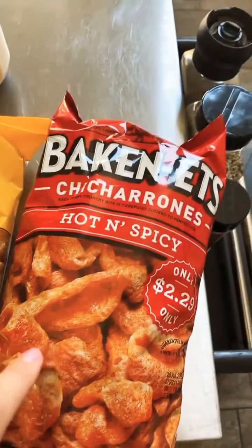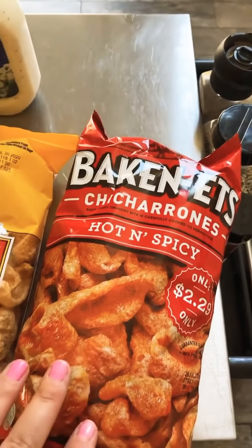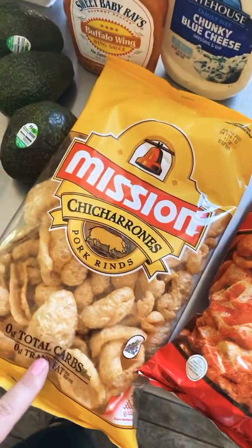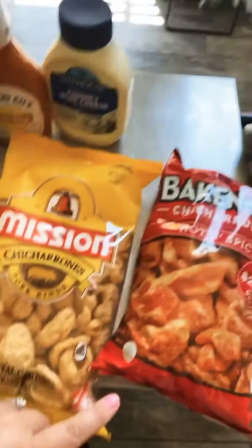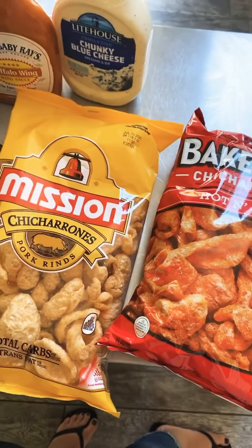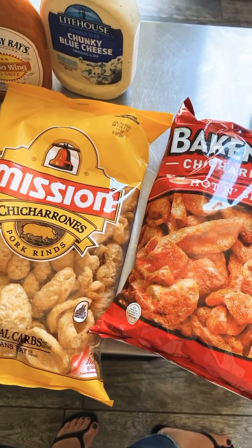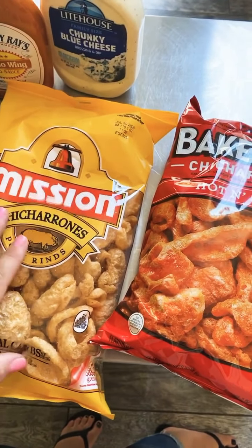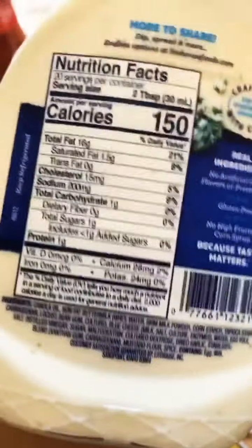Avocados are a great way to get in some healthy fats. We got pork rinds — regular and spicy. These are my favorite, the Baconettes. Not all pork rinds are created equal; these are my fave. Another tip on pork rinds: be careful when buying flavored ones. Barbecue is sweet, so they're adding some type of sugar or sweetener, so read the labels on those as well.